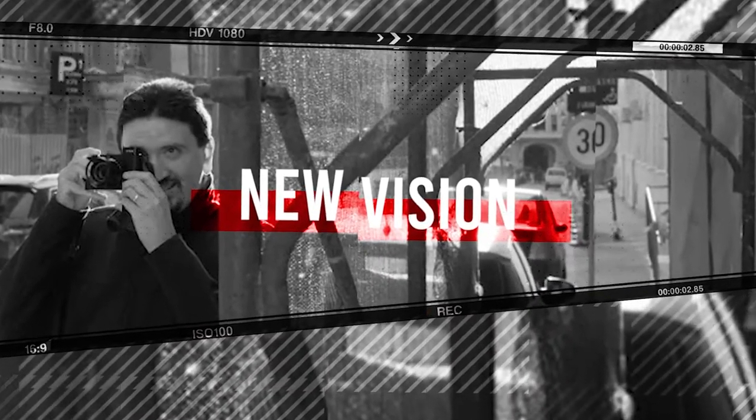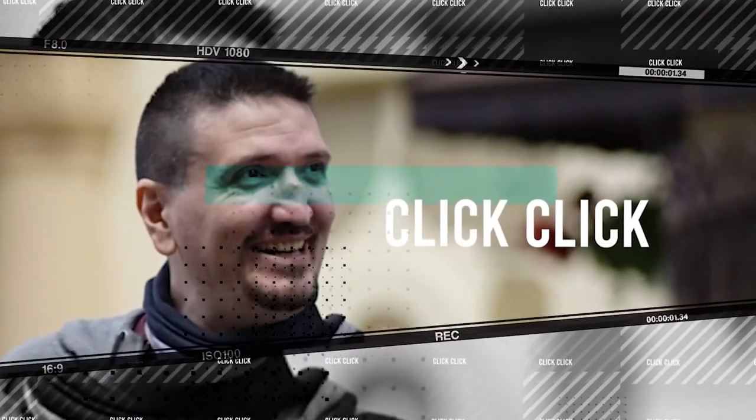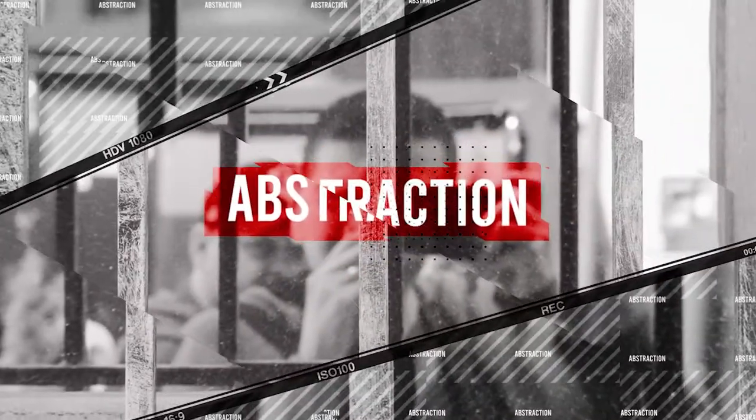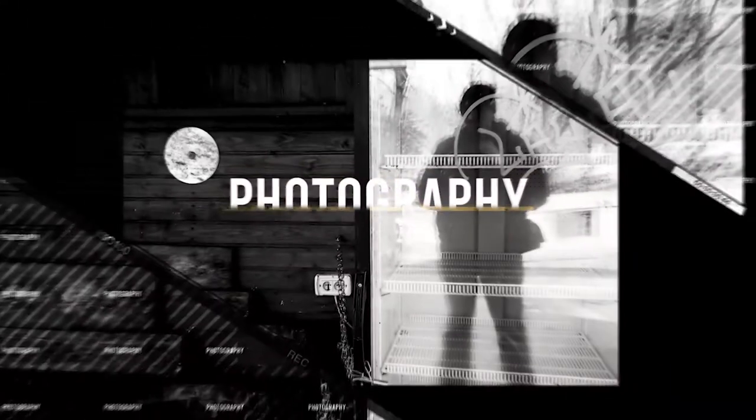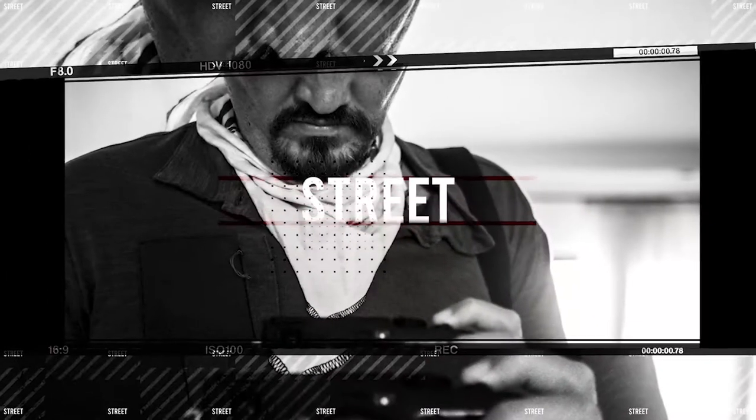Sony A7R Mark III. I just bought this camera and I want to tell you my impressions as a heavy Fujifilm user. My name is Tudor Matescu and on this channel we talk about photography, photography tips and gear. Please subscribe to my channel for more videos like this. Let's get to the subject.